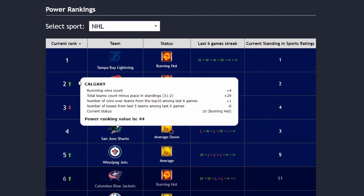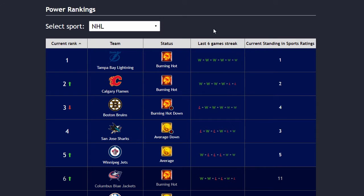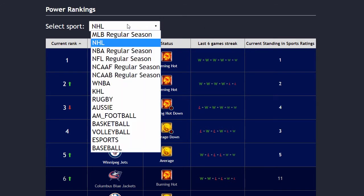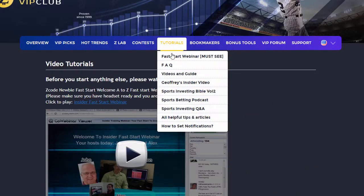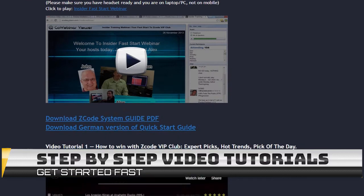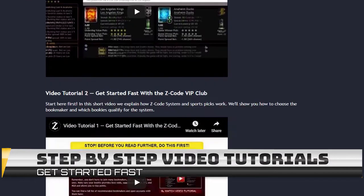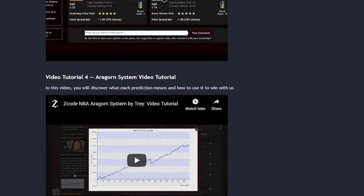The next part is called Power Rankings, where you can get daily updated power ranks for different sports. Find out which teams are surging, which teams are slumping, and their statuses and streaks as well. The next section is called Video Tutorials, where we have prepared easy-to-use step-by-step video tutorials that will take you by the hand and explain everything, even if you have no clue about sports and the system.